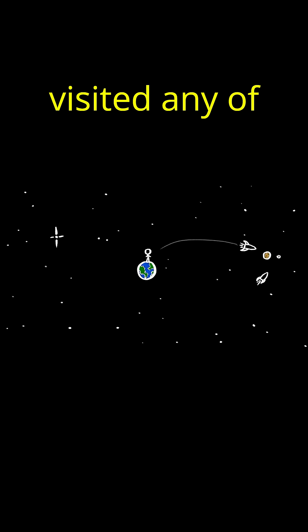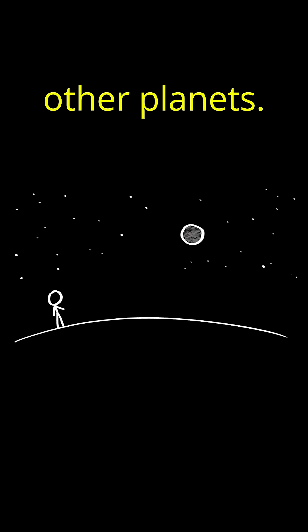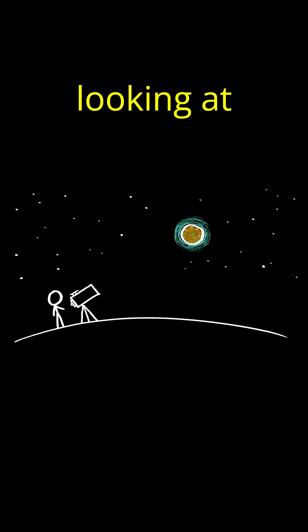All this even though we haven't visited any of these places to directly sample the air. But we don't need to. We can study the air on other planets, moons, and exoplanets just by looking at them.